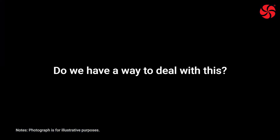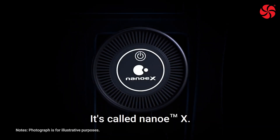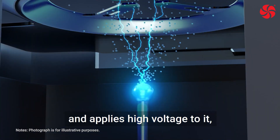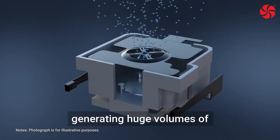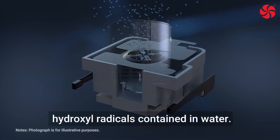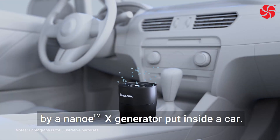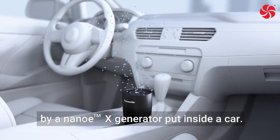Do we have a way to deal with this? Yes, we do. It's called Nano-EX. Nano-EX collects invisible moisture in the air and applies high voltage to it, generating huge volumes of hydroxyl radicals contained in water. Nano-EX is released in large quantities by a Nano-EX generator put inside a car.